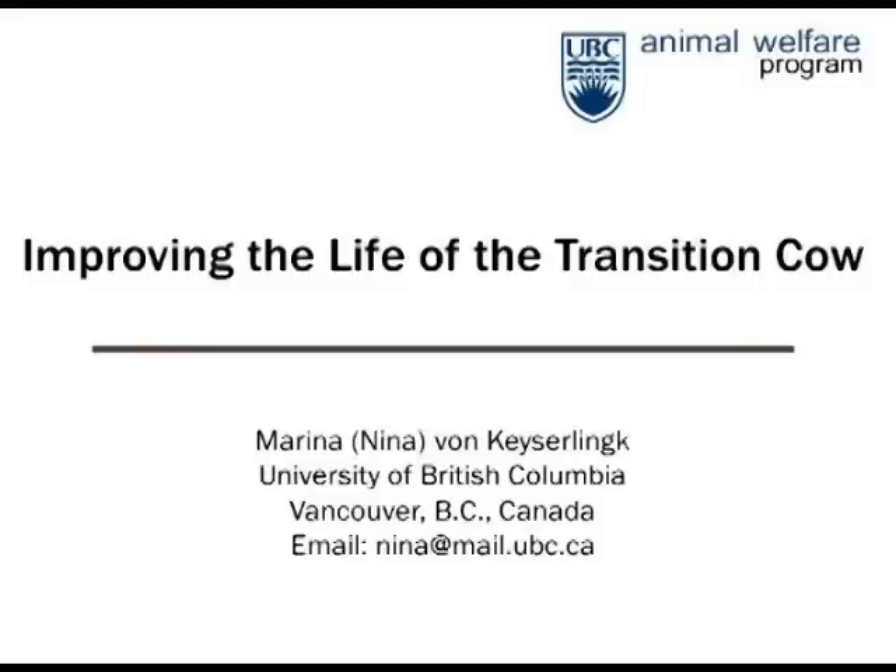We've got quite a few of you online listening to us today. We're pretty new to this webinar business, so we're hoping it will run as smoothly as possible, but do bear with us if you encounter any technical difficulties. So without further ado, I would love to hand over to Nina and she will tell us about improving the life of the Transition Cow.